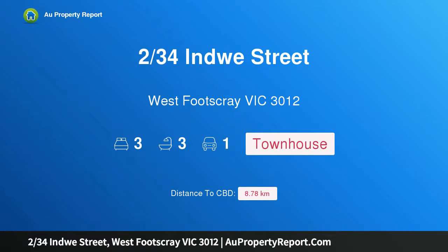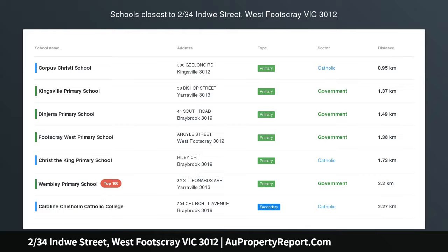Hi, I am glad to introduce property 234th Ingley Street, West Bootscray, Victoria, 3012.